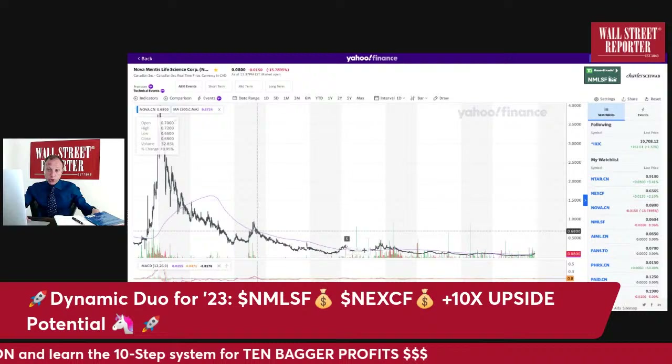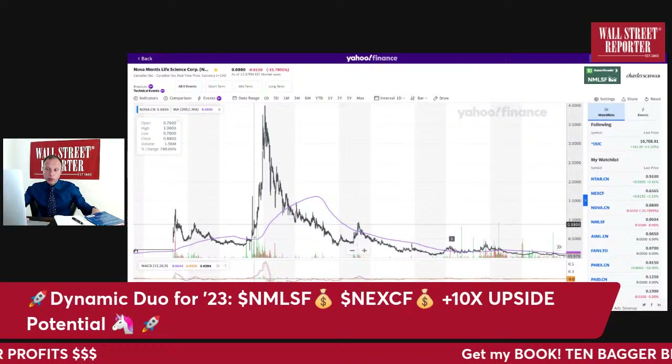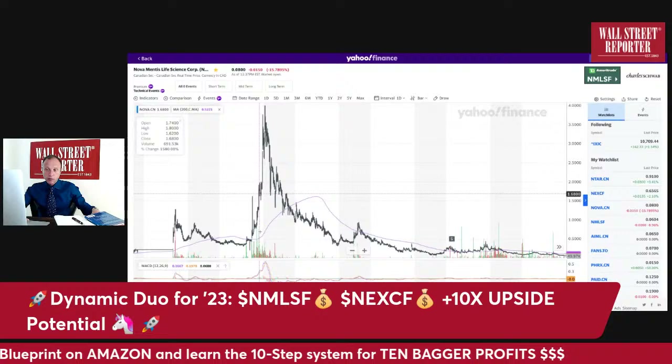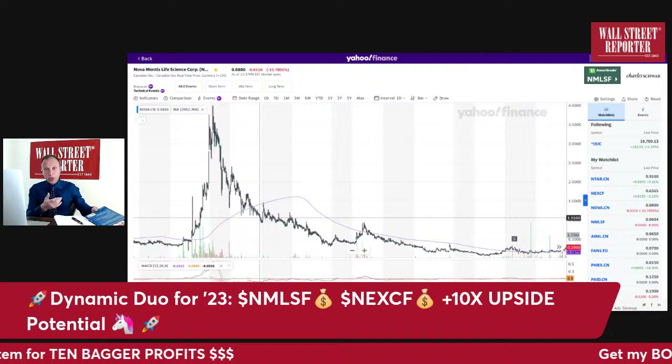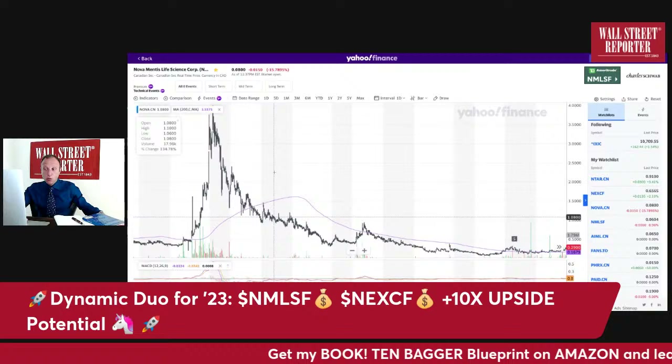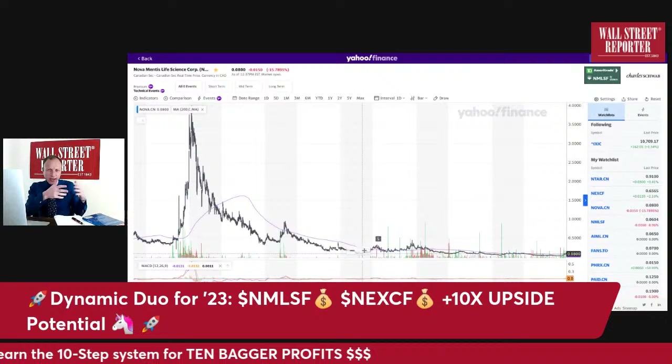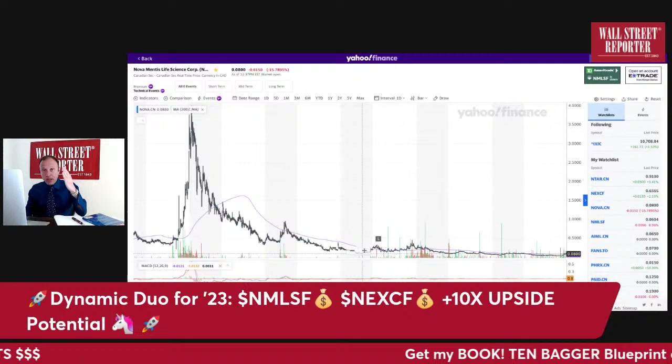Nova actually did this in the past. This is an illustration of a 10-bag window: the stock went from 36 cents to four dollars in about a month. It happened — it's in the DNA of the stock, which I also talk about in the book. This stock has a DNA of parabolic moves, which I look for. Now we're going into the 10-bag window — the inflection point where the stars align.